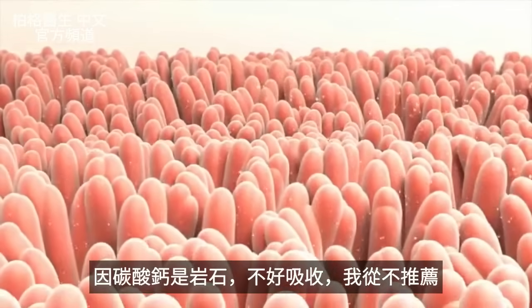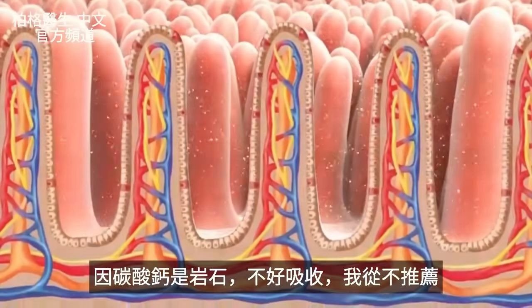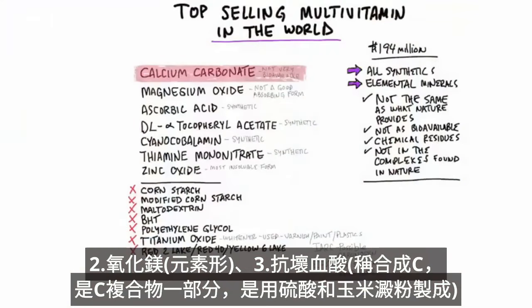Calcium carbonate does not get absorbed in your body very well and I never recommend it. Then we have magnesium oxide — that's an elemental mineral. Then we have ascorbic acid, which is a synthetic vitamin C, but it's really just one part of the vitamin C complex and they make it from sulfuric acid and cornstarch.